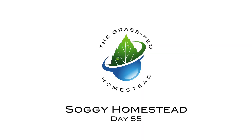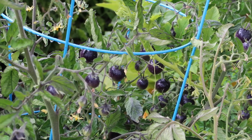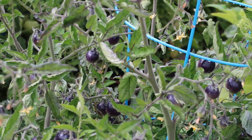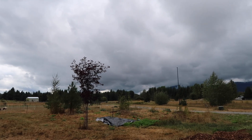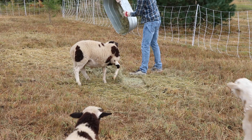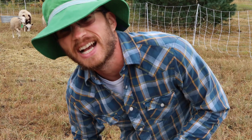Some awesome overnight rain on the homestead last night, but that makes for a soggy homestead in the morning. They don't like the soggy hay too much.